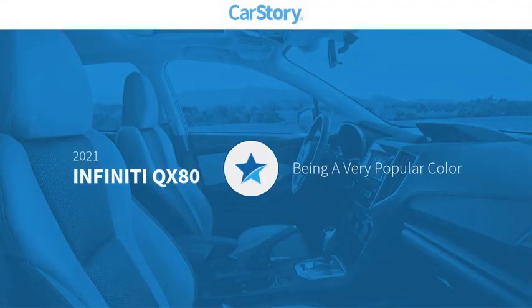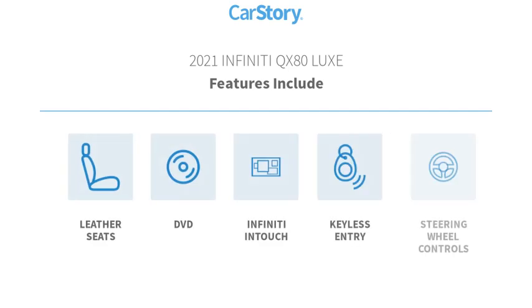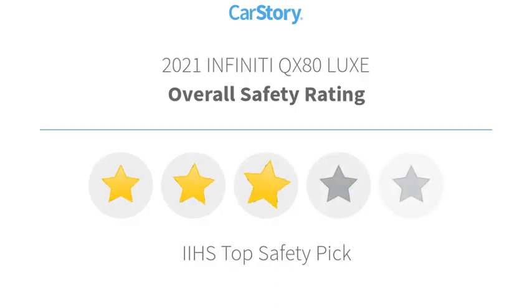CarStory research indicates this vehicle as being a very popular color. Features also include keyless entry, leather seats, steering wheel controls, with these ratings.